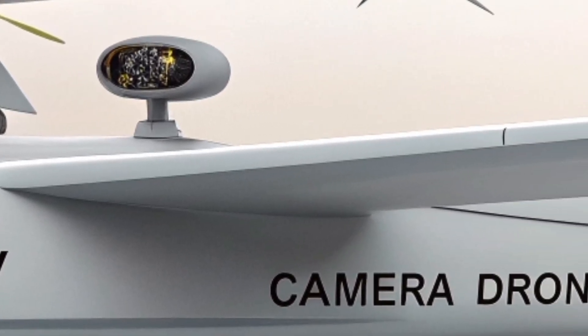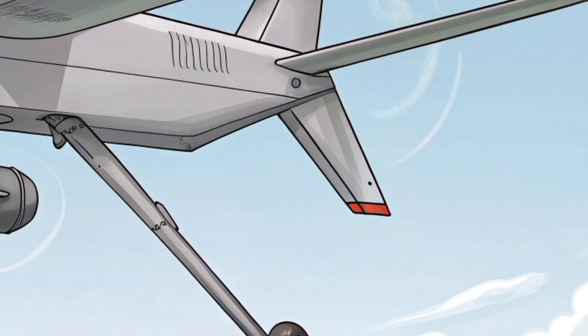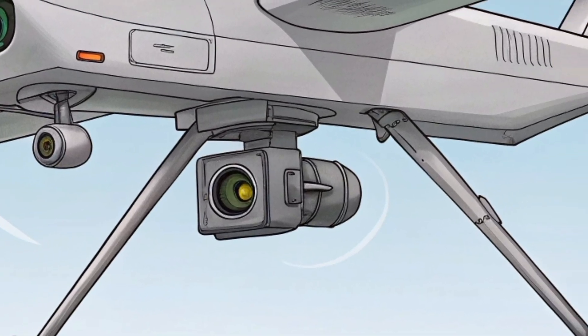This might sound simple, but in real combat environments where there's no runway, no flat open area, and no support vehicles, this is extremely important. The Mini UAV can land in dirt, rocks, grass, or uneven ground and still remain intact enough for redeployment.